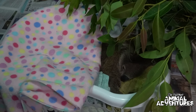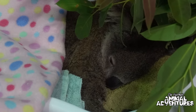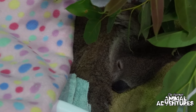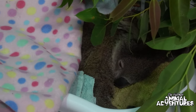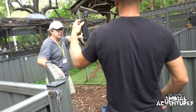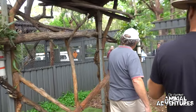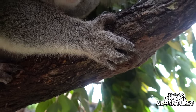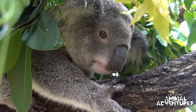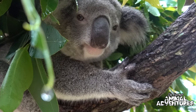Oh my god, that is so adorable. Oh, poor little dude — he's totally sleeping. He's had a really rough time. You're in good hands here buddy. This one was in a bushfire, and as you can see, the claws didn't grow back straight. Because of that, she can't go back into the wild — she can't climb trees. So she has to stay here and we will look after her.